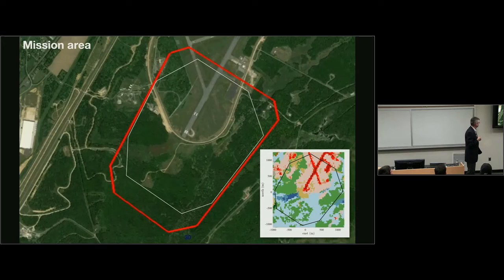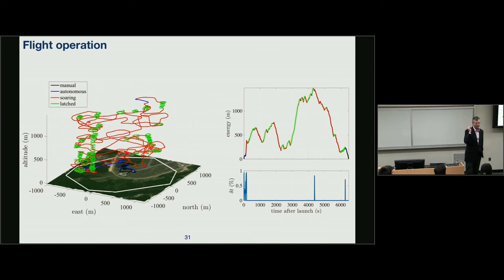Our mission area is at the bottom end of Phillips Army Airfield. The land cover inset shows red for pavement, blue for scrub, dark blue for swampy areas, and green for trees — a fair bit of variation. Terrain was really quite flat. A typical flight: take off under full manual control, climb to a couple hundred feet, hand control to the Piccolo autopilot for basic checks, then hand control to the autonomous system. When autonomous, the motor shuts down and the airplane explores for thermals.